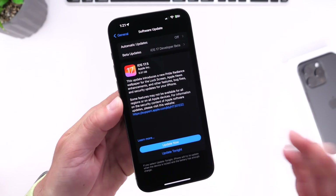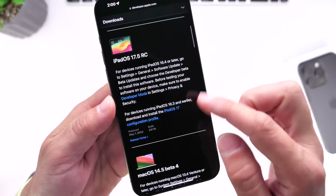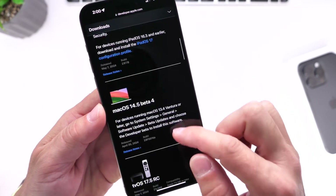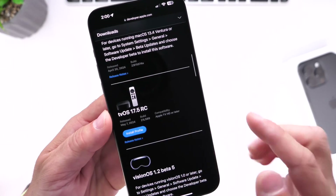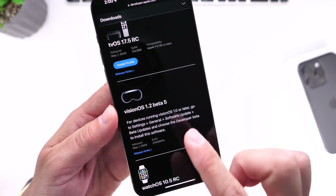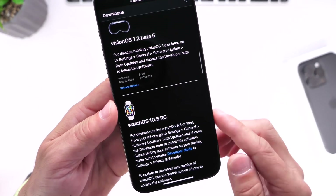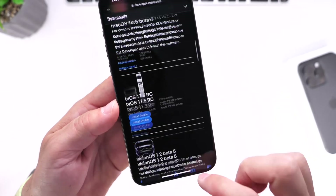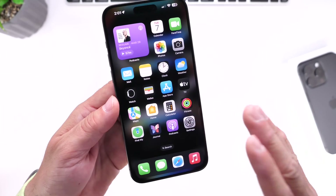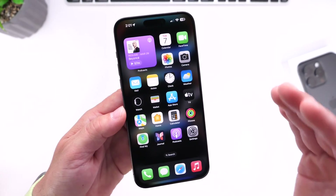Aside from iOS 17.5 RC, Apple also released iPadOS 17.5 RC. We did not get an update for macOS today. We did get tvOS 17.5 RC. For Vision Pro, we got VisionOS 1.2 Beta 5, not the RC for Vision Pro today, and watchOS 10.5 RC was released for the Apple Watch. So scattered updates today — something a bit unusual — no macOS updates, and Vision Pro is still not on RC for 1.2.